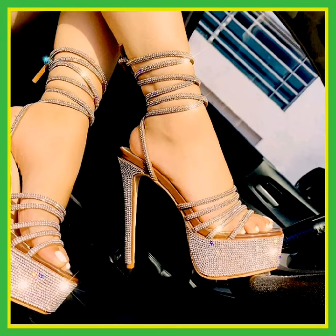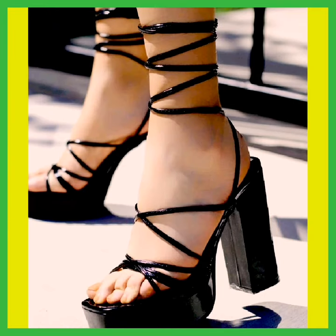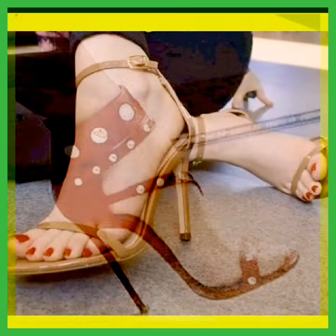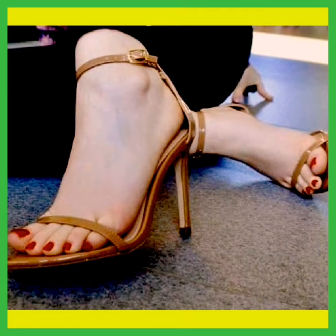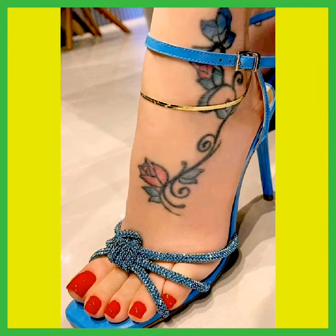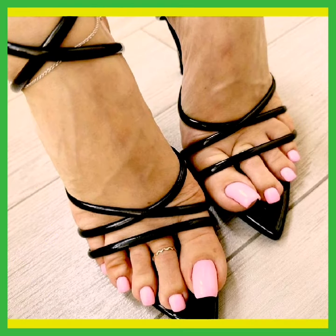This is also a shiny silver heel, and this is a black block heel that looks so amazing. This is a red color pencil high heel, and this is a brown color high heel that also looks so amazing. And this silver high heel is so beautiful — the color is also so beautiful.